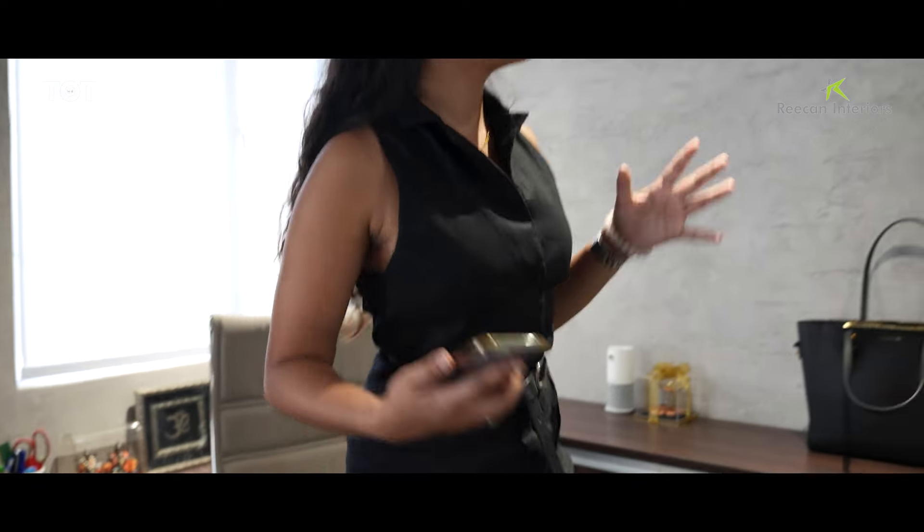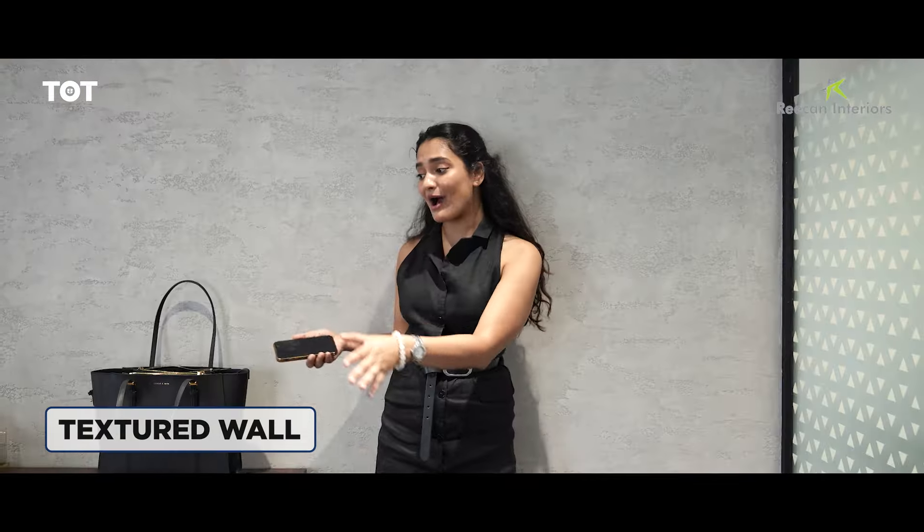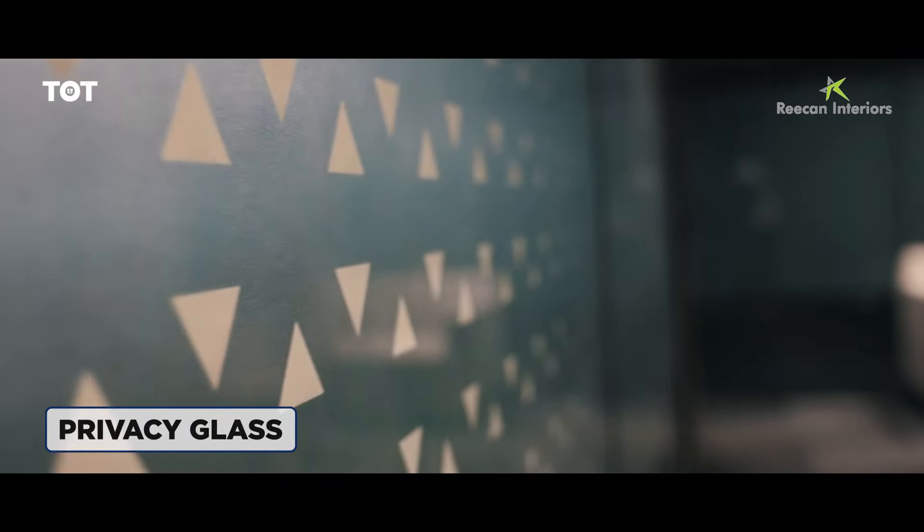Moving on, we have this amazing textured wall which kind of adds to the colour combination of the browns, off-white and grays. Over here we have the glass film which gives privacy, of course, since this is the MD room.